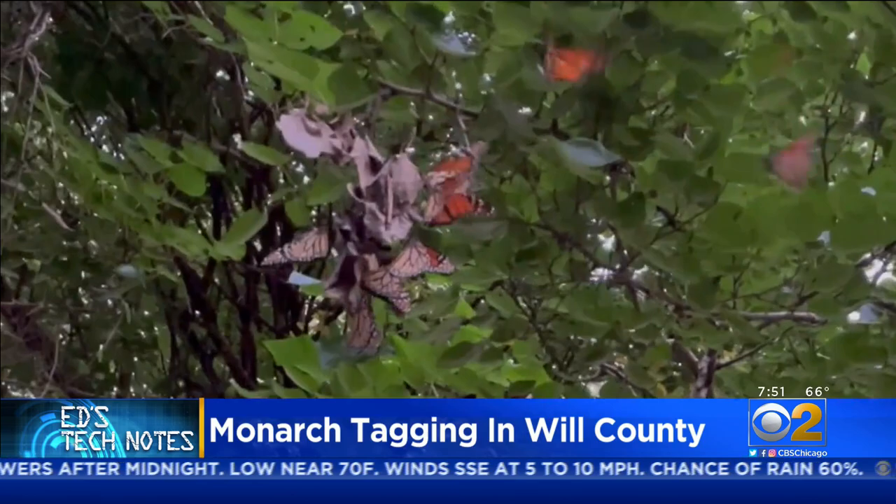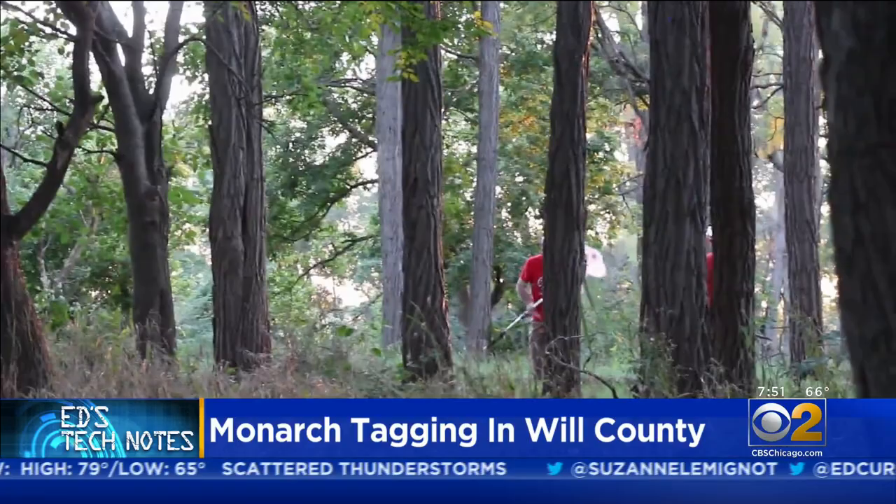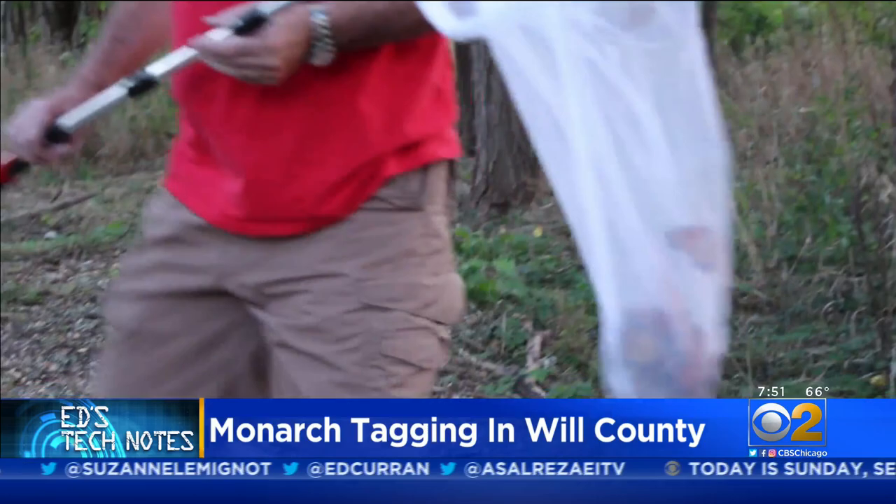This is how volunteers track monarchs, with a well-placed sweep of the butterfly net. There are more monarchs than I've ever seen in one place at one time. Laurie and Roger Gill of Shanahan will let smaller monarchs go.